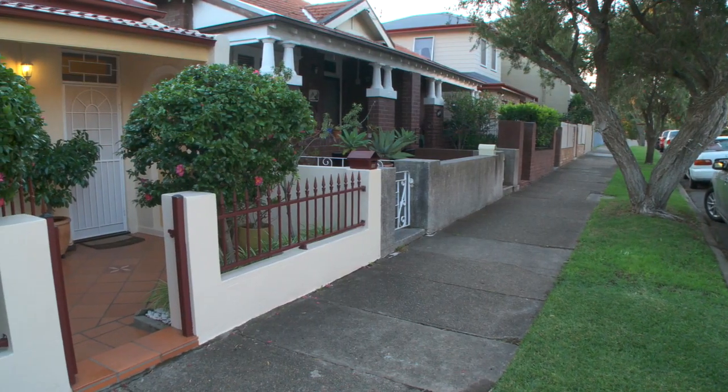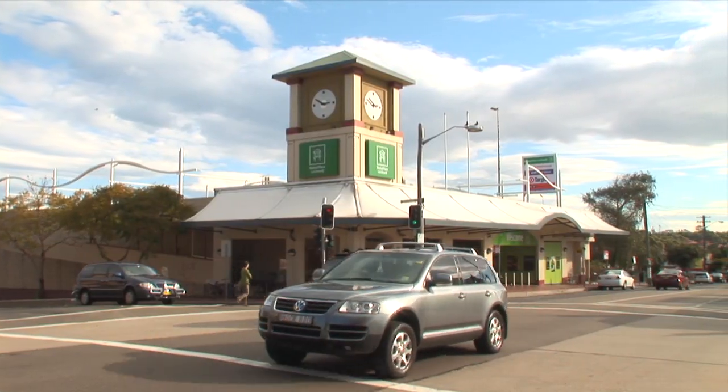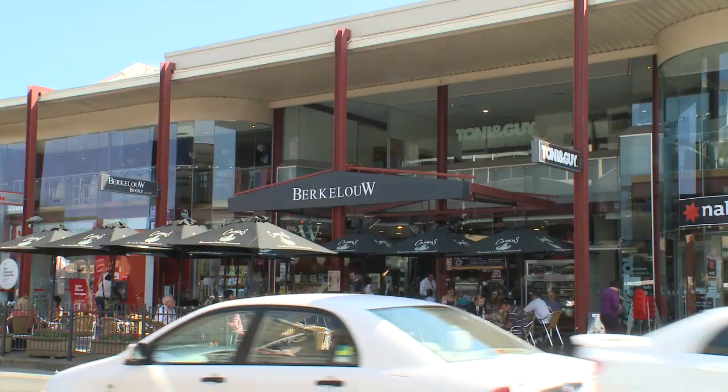Hi, I'm Tina from Ray White Annandale, and welcome to this beautiful free-standing home at 104 James Street in Leichhardt. Set in a tree-lined cul-de-sac, this property is moments to the city and also Leichhardt's vibrant shopping strip with cafes and restaurants.